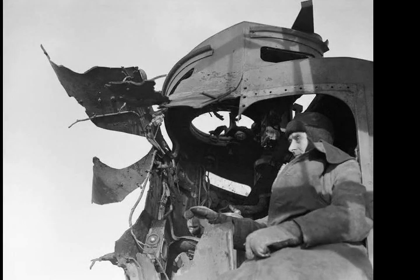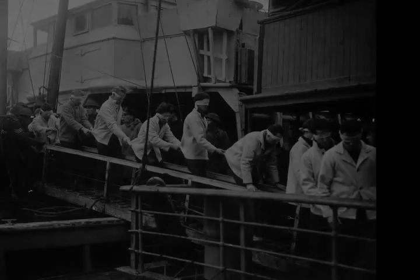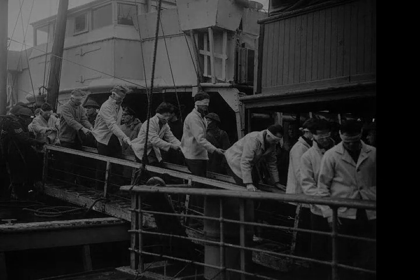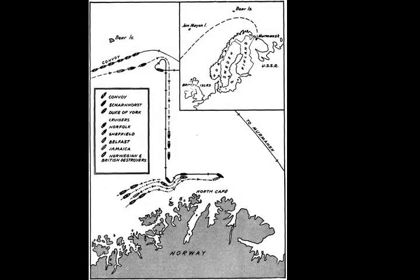At 16.48, Belfast fired star shells to illuminate Scharnhorst. Scharnhorst, unprepared with her turrets trained fore and aft, was clearly visible from Duke of York. Duke of York opened fire at a range of 11,920 yards and scored a hit on the first salvo, disabling Scharnhorst's foremost turrets, while another salvo destroyed the ship's aeroplane hangar.